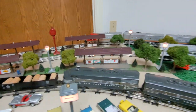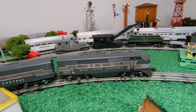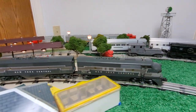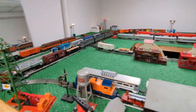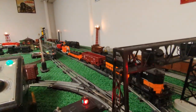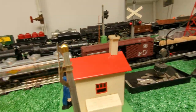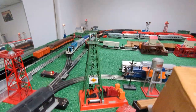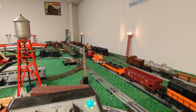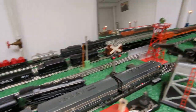Overall the set's in really nice shape. Let's go ahead and put it in operation. The horn works. You can kind of hear the growling of the twin motors in this engine. Those twin motors with magne-traction give it a lot of pulling power.